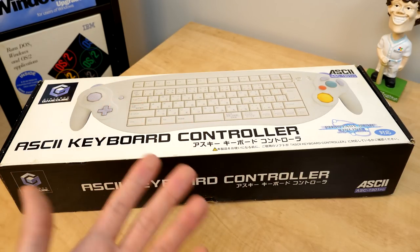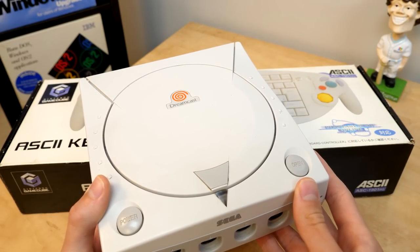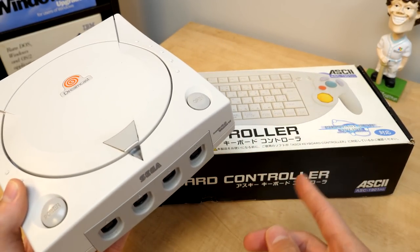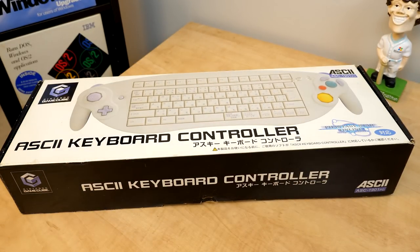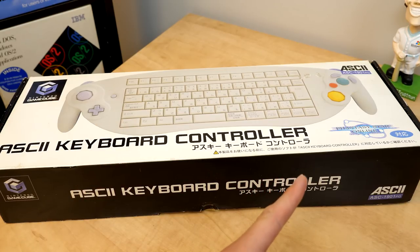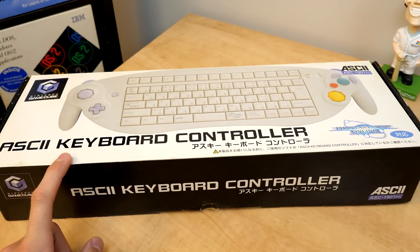With it being a Sega game, it was first released on the Dreamcast back in 2000, but versions later released on the GameCube and original Xbox after Sega shuttered their home console manufacturing division, making Phantasy Star Online one of the very few titles to take advantage of the GameCube's networking capabilities.